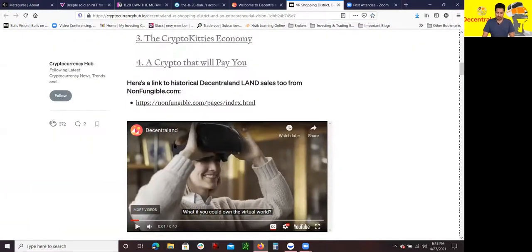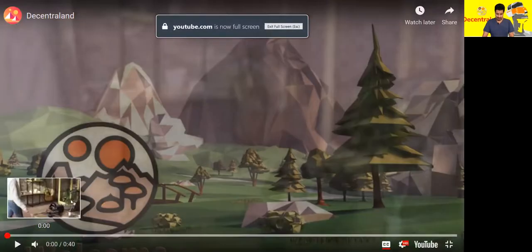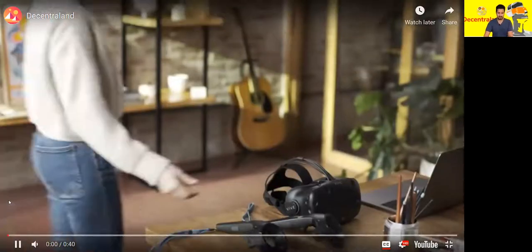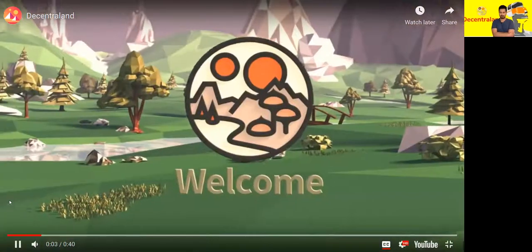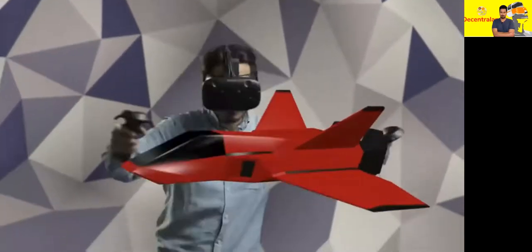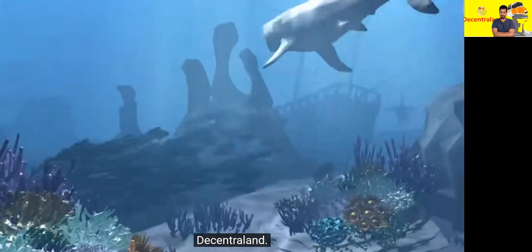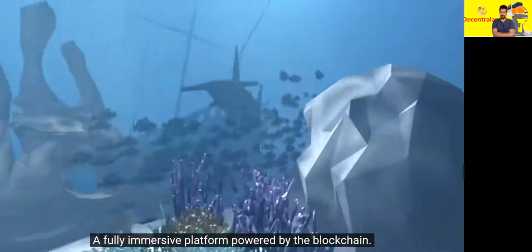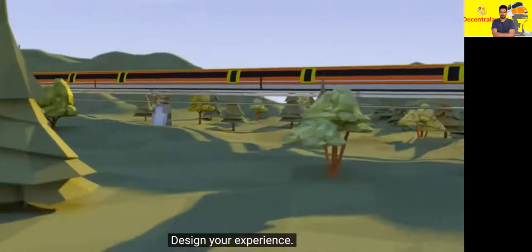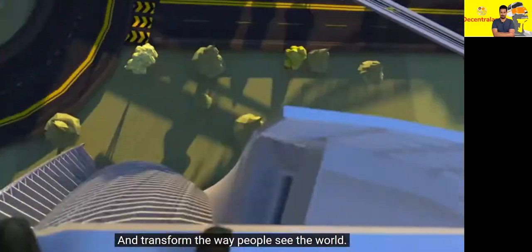I'm going to show you guys this quick video about what all this is about. The video highlights going home to a virtual world, earning real money in Decentraland — an inverse platform powered by the blockchain — where you can buy land, design your experience, and transform the way people see the world.